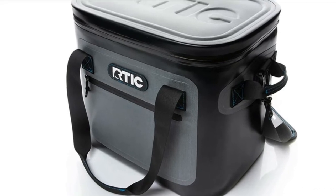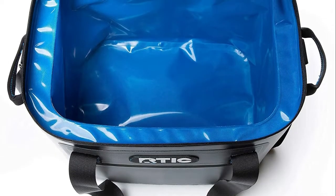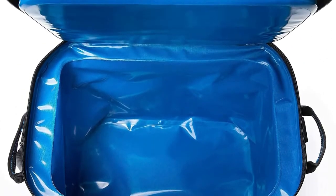Number two: RTIC. The soft cooler is lightweight yet tough to take on any terrain with its heavy-duty nylon shell. It's also a floating cooler — it floats, so your drinks and snacks can go wherever you go. Ideal for a day at the pool or lake.